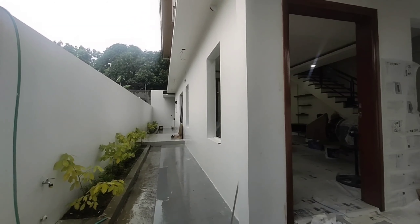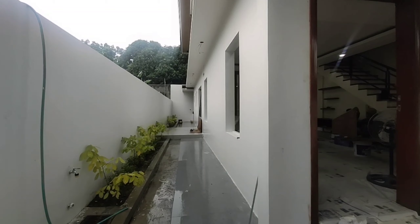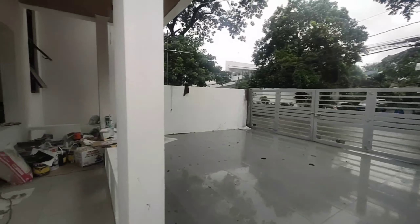Ito yung salanay niya, yung hallway niya. Before wala pa siyang halaman pero ngayon ganda na yung tingnan. Even dito sa part na ito, tapos na yung parking space din niya — dalawang parking nito.